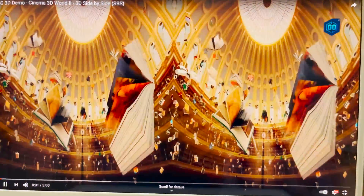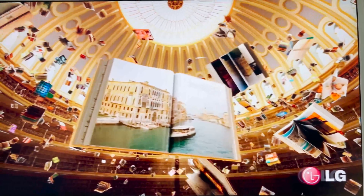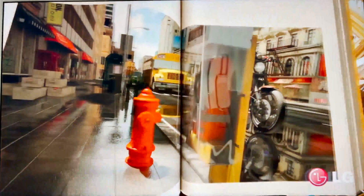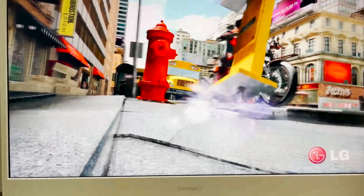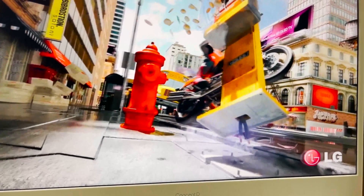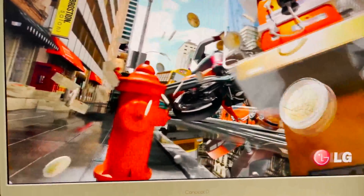Now we're going to move on to a video. This one is on YouTube, and it's actually really cool. I clicked a little button — it's called Spatial Labs Go — and that's just an app that will turn the display into the 3D stereoscopic mode. It has a stereoscopic layer bonded to the screen, and you can turn it on anytime you want through the Spatial Labs Go application.